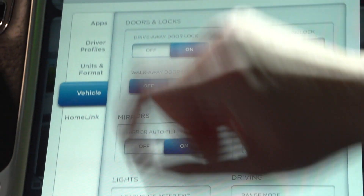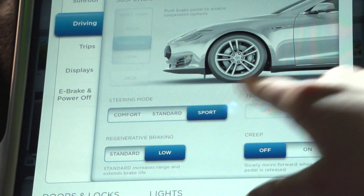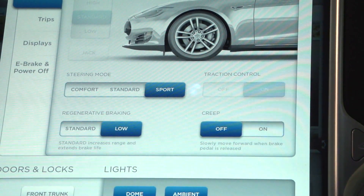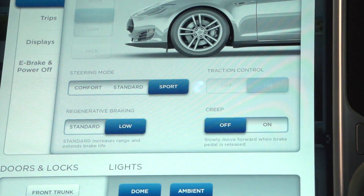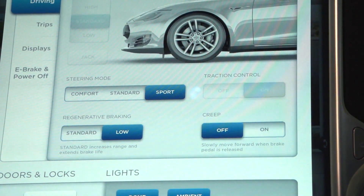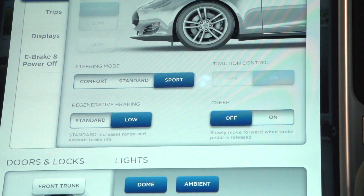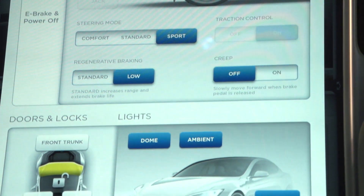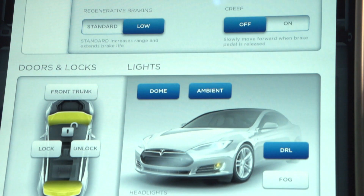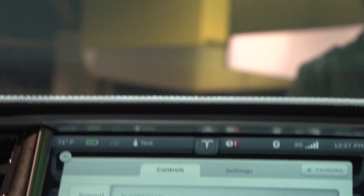A great example is the 'creep' feature — under Controls and Driving. When this car first shipped in June 2012, creep was not an option. We got feedback from customers who really wanted it — that feature where you take your foot off the brake and the car inches forward. They missed it from driving other cars, so we wrote it into the next software release and it just popped up in the update.